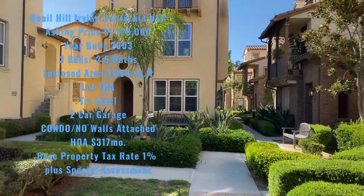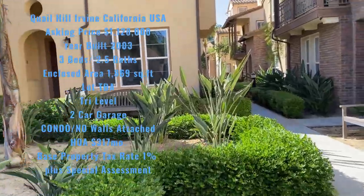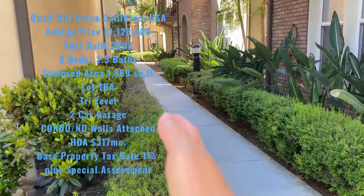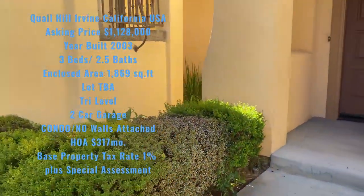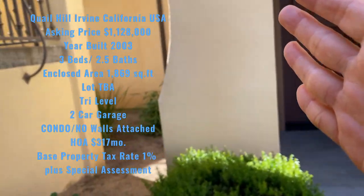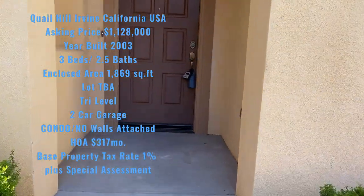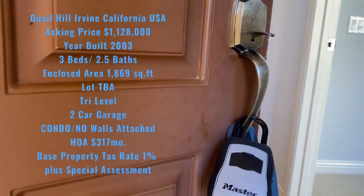Đây là căn nhà của chúng ta, bây giờ chúng ta vô trong coi. Nhưng mà trước khi vào, Vicky sẽ go over the property line. Cái property line của mình chạy thẳng đằng sau, đây là sân trước của chúng ta, and this is the garden in our front yard. The property line is a bit tricky around the building. This is the main entrance of the property — bây giờ chúng ta vào trong.